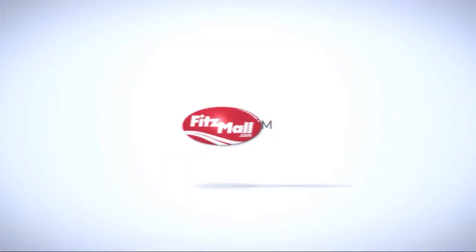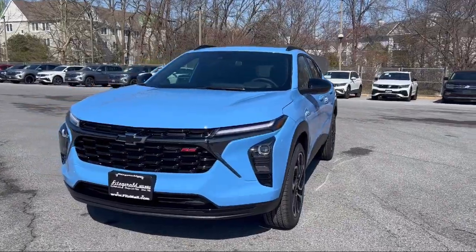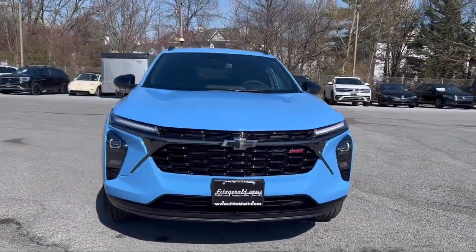For over 55 years, the Fitzway has been satisfying customers time and time again. And here's a look at one of our great vehicles from our huge selection,